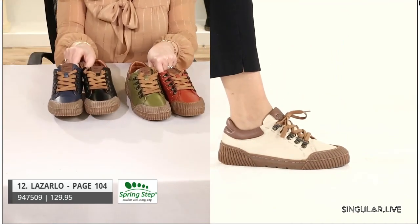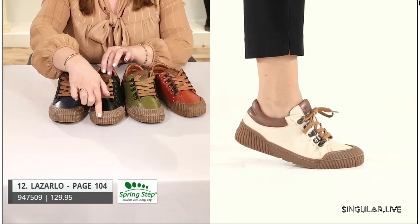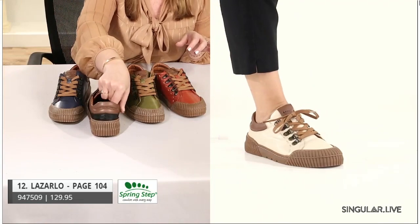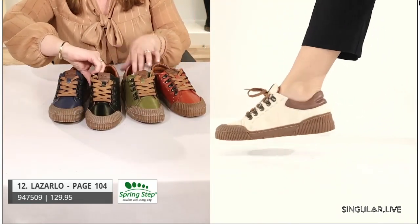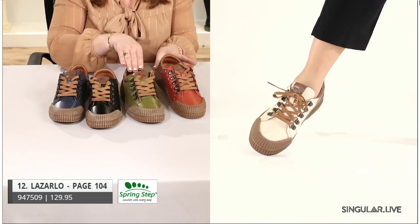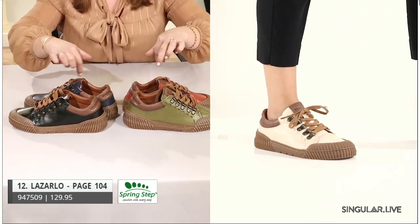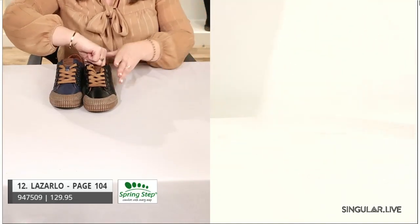Now let's get into the bumper toe look. The bumper toe gives a reminiscent feel of a true athletic sneaker style. The outsole comes all the way around and the color palettes are beautiful — bone, rich rust, olive, blue, black — all accented with a really pretty brown. Nice padding along the side and all removable insoles.